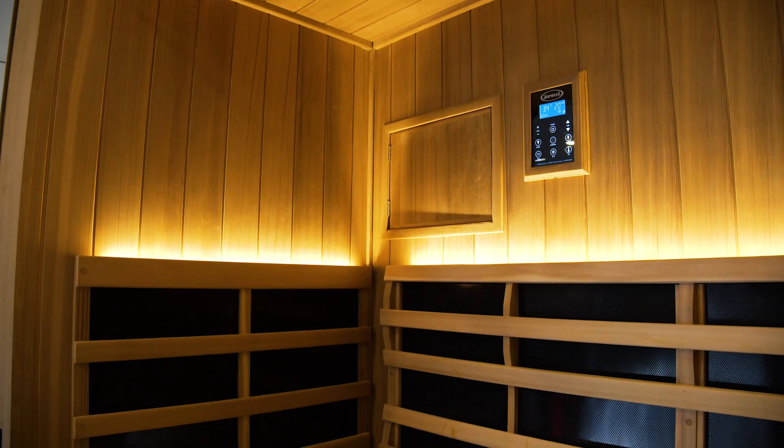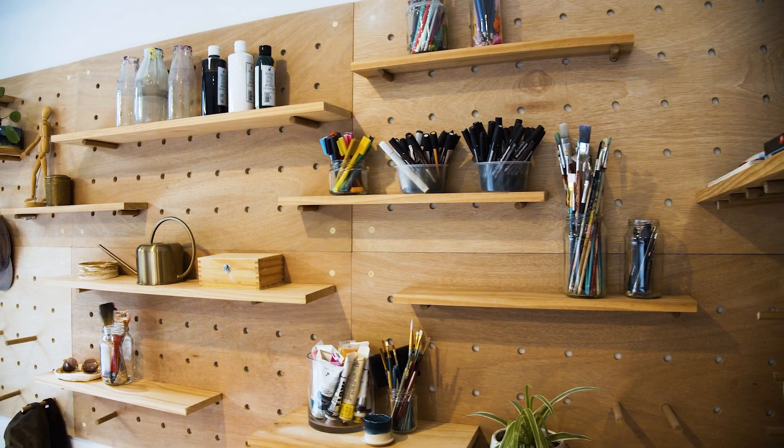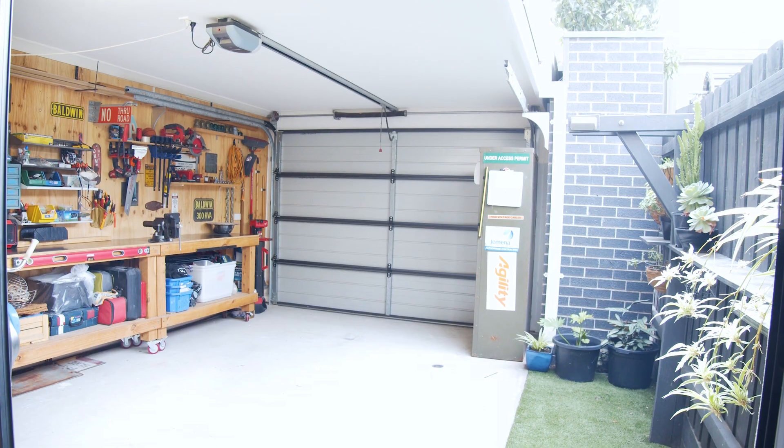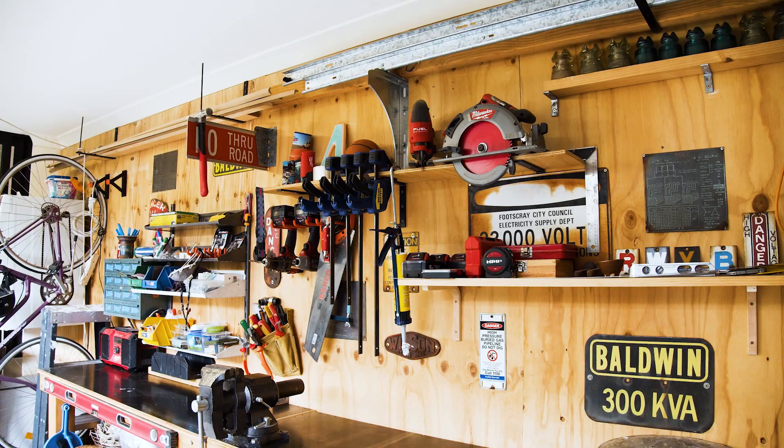It gets better than this folks — a five person sauna, invite the neighbours. A secure undercover car bay, low maintenance garden, and a large versatile storage.